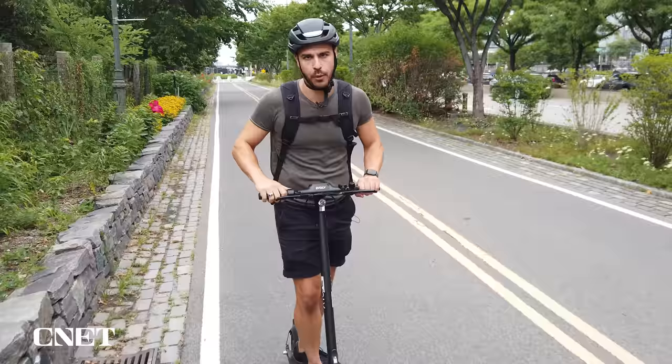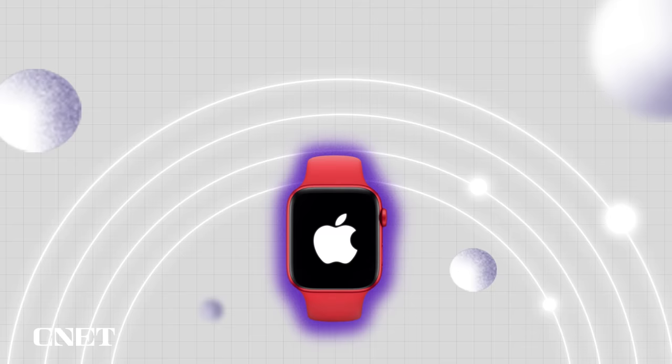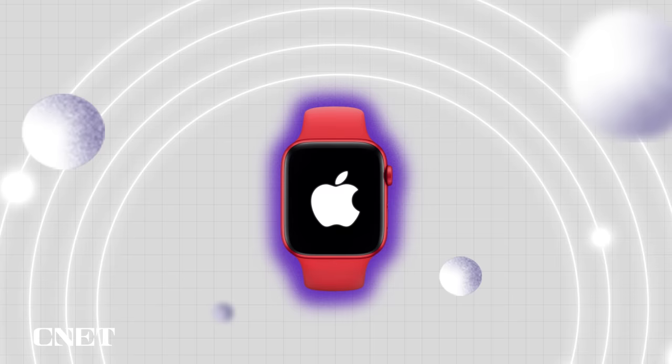The Apple Watch has fall detection, which is a lifesaver if you fall and you're all alone and you need help. The watch combines two tools: an accelerometer, which detects velocity, and a gyroscope, which detects the Earth's gravity. Together, the two can alert the watch of a bad fall.